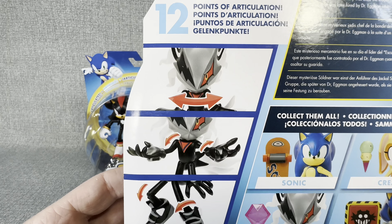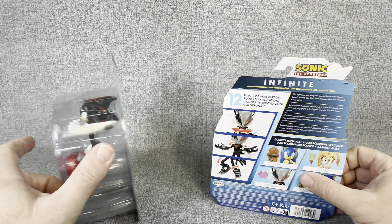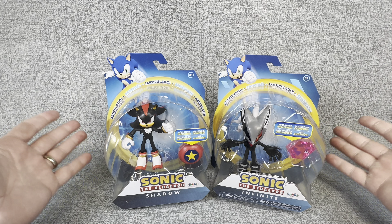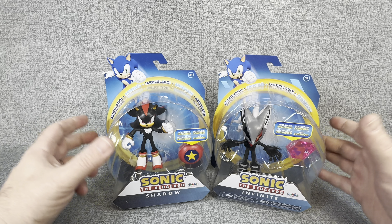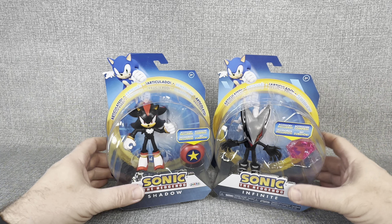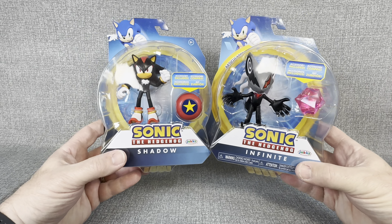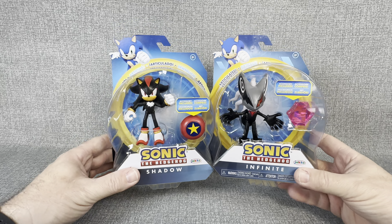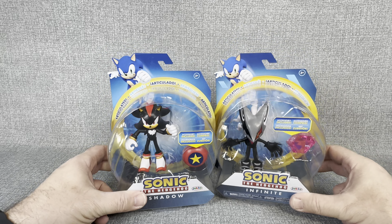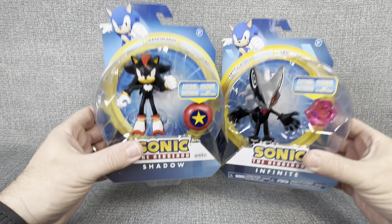It kind of gives you a look at the articulation — 12 points of articulation on Infinite and 11 points of articulation on Shadow. How is it at your local Target? Do you ever find Sonic the Hedgehog toys, or do you have a similar issue where these figures are almost never there? Let me know in the comments below, and let me know if there's somewhere else you find Sonic toys, because my local Walmart seems like they've scaled so far back they don't really have any Sonic toys at all — maybe a few Goo Jitsus. But that's about it, so anyway, let's get into this opening.